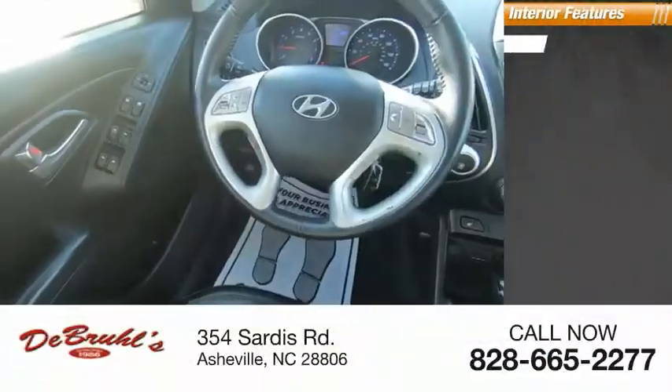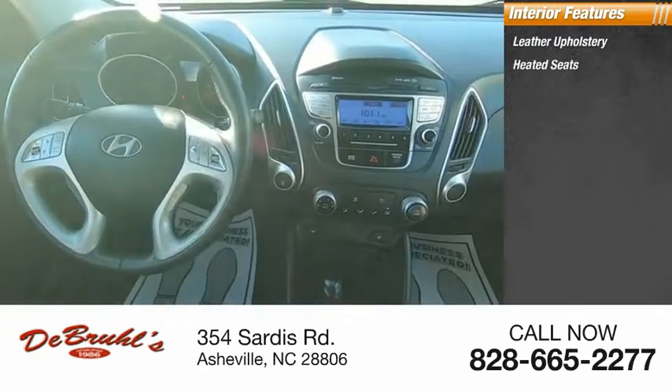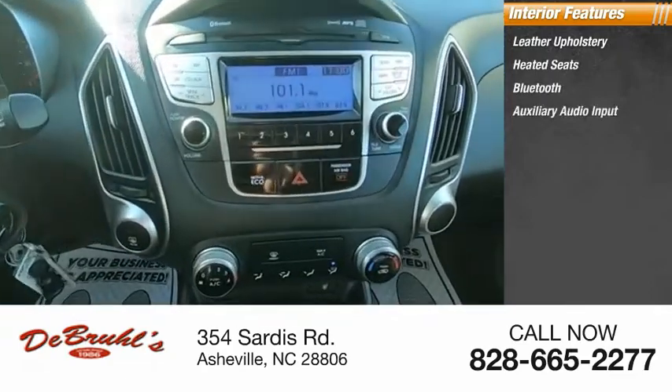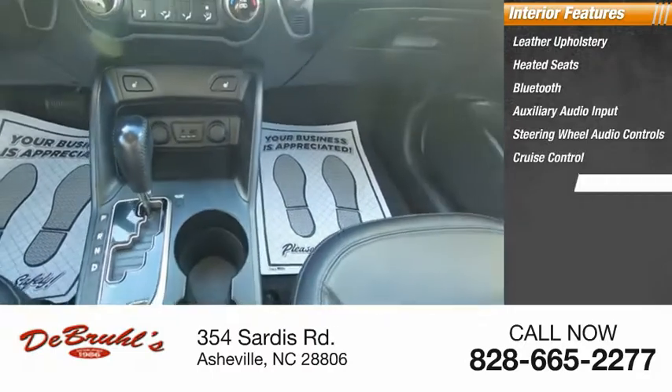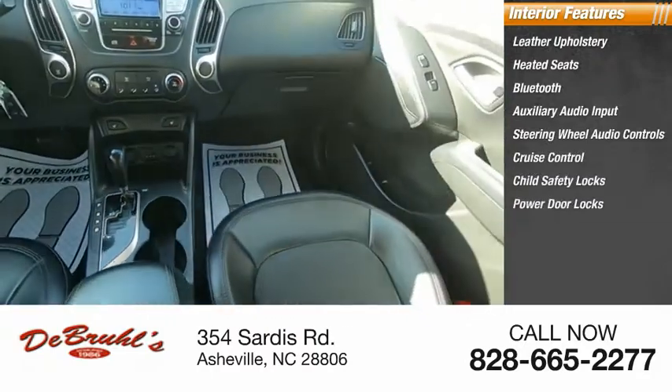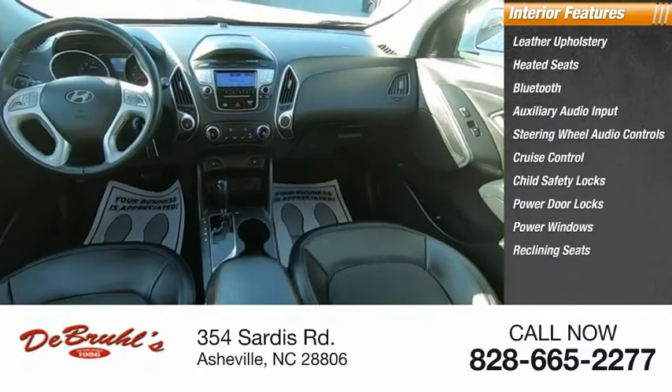Inside you'll find leather upholstery, heated seats, Bluetooth, auxiliary audio input, steering wheel audio controls, cruise control, child safety locks, power door locks, power windows, and reclining seats.